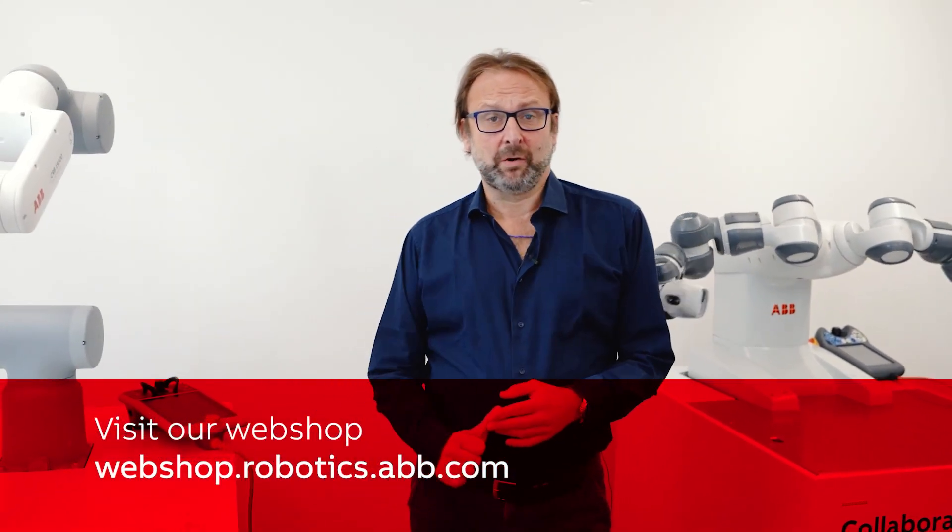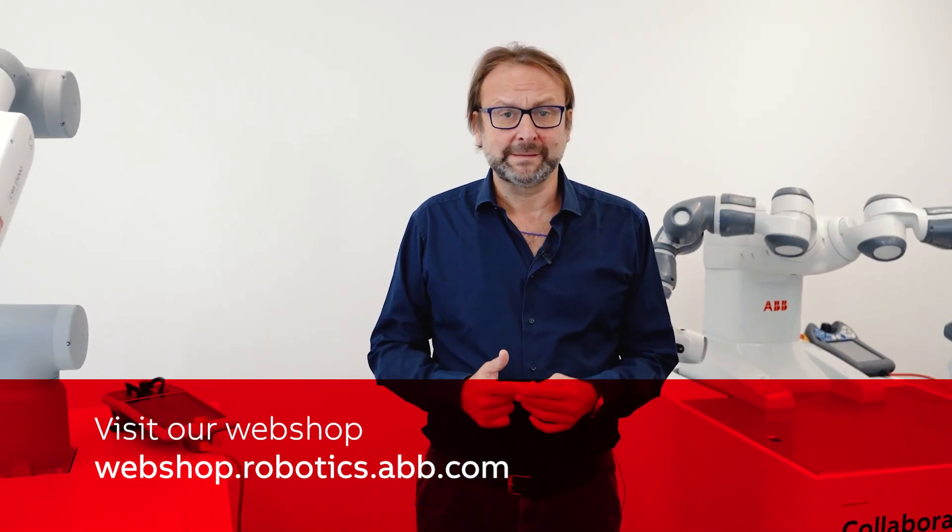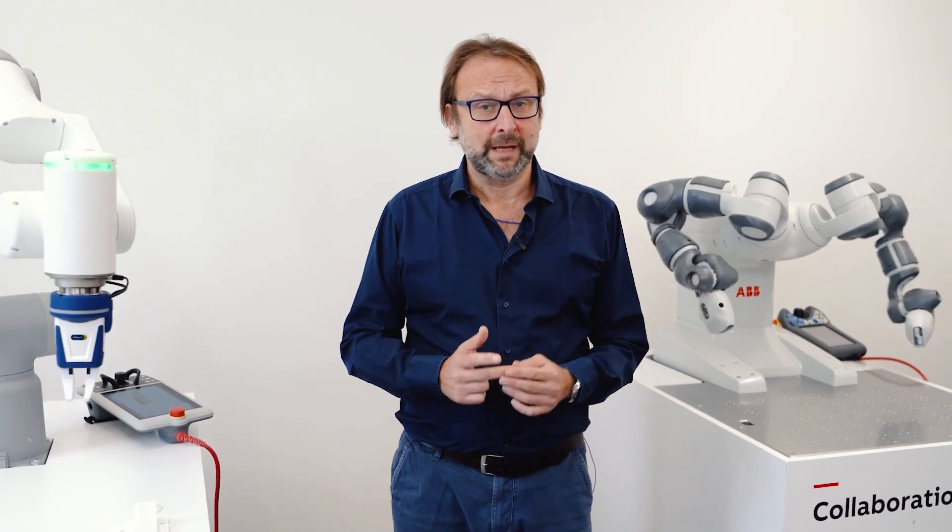That's a lot of useful resources. That leads me to the last but most important question: how can a customer buy an ABB cobot? Easy — either a customer goes to our webshop, or gets in touch with us through our website, or simply gives us a call. We are basically in every country in the world and we are here for that.